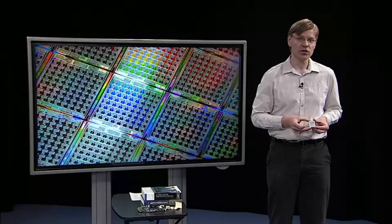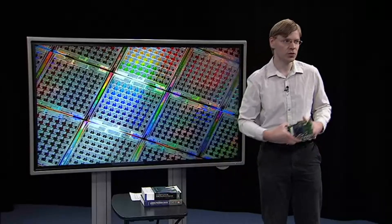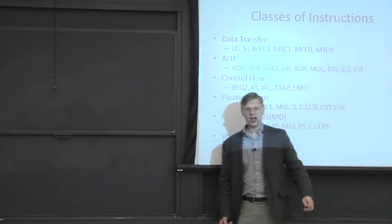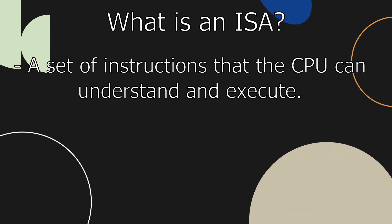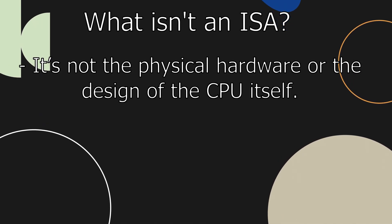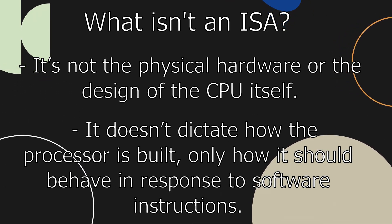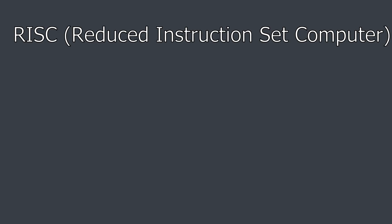An instruction set architecture is essentially the bridge between software and hardware. It defines a set of instructions that a processor can execute, including basic operations like arithmetic, data handling, and control instructions. The ISA is crucial because it determines how software communicates with the processor, dictating what operations the hardware can perform and how. What an ISA is: it's a set of instructions the CPU can understand and execute, and the interface between software and the CPU hardware itself. What an ISA is not: it's not the physical hardware or design of the CPU, and it does not dictate how the processor is built — only how it should behave in response to software instructions.